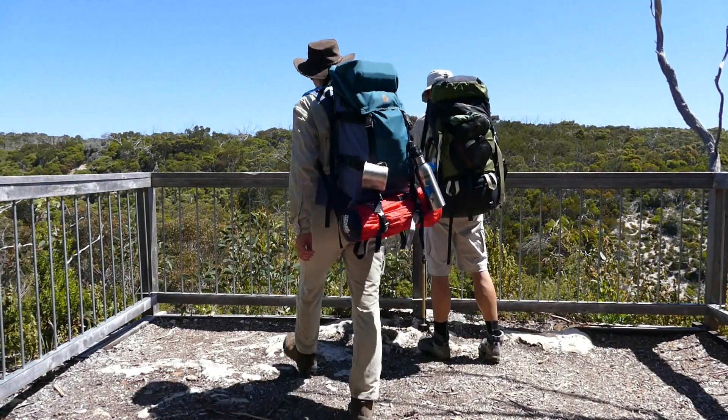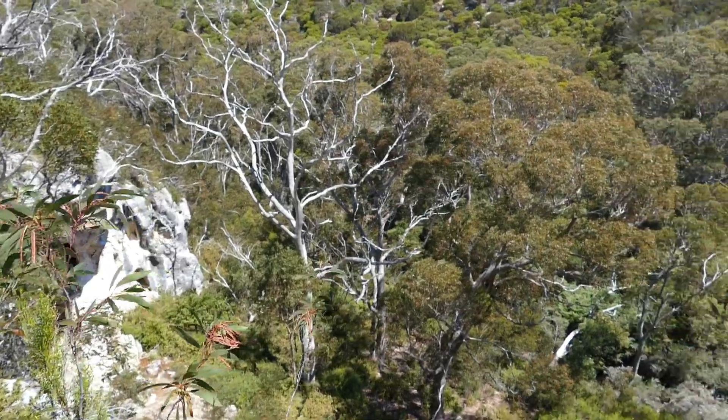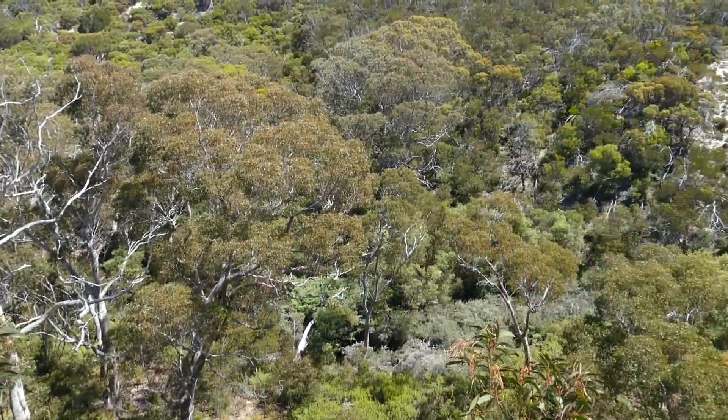After two hours of walking, we come to Pardalote Lookout, situated on the edge of Rocky River Valley.